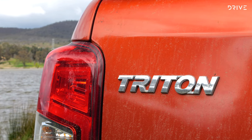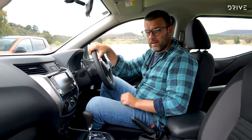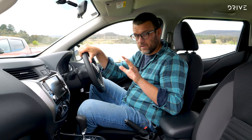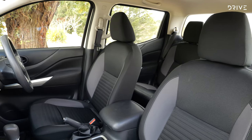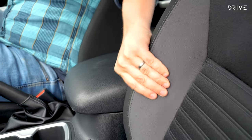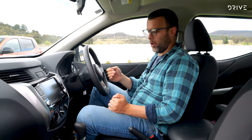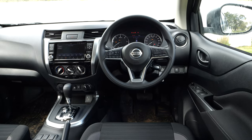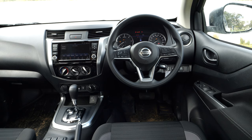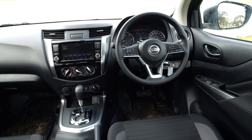The lower-spec Navara SL is a bit more basic — cloth seats with manual adjustment rather than leather with electric adjustment. They're fairly comfortable, but the big letdown for all Navaras is the ergonomics: there's no reach adjustment in the steering column, and the amount of seat adjustment is on the low side. You do tend to get used to it, but there's definitely less adjustment available overall compared to some other utes.